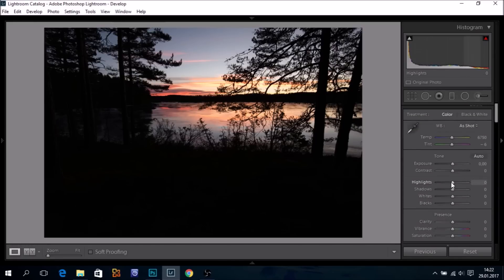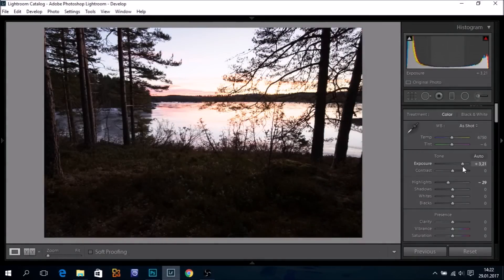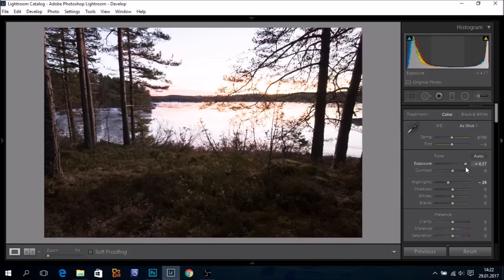So I will start with taking down the highlights — something like that. But yet we have no shadow detail. Let's try to bring up the exposure. Something incredible is happening. Look at this — so much detail captured in the shadows. Just incredible.